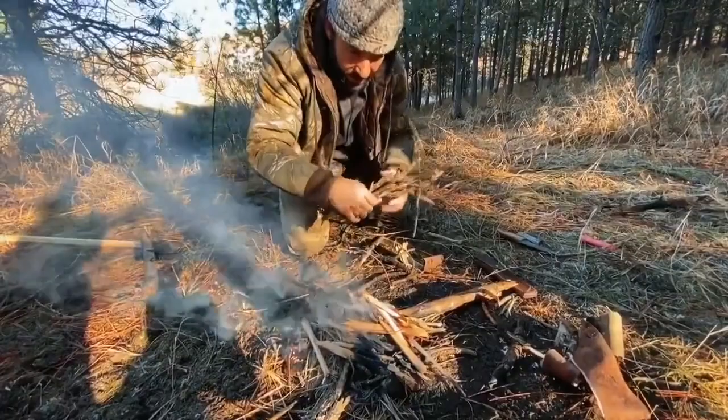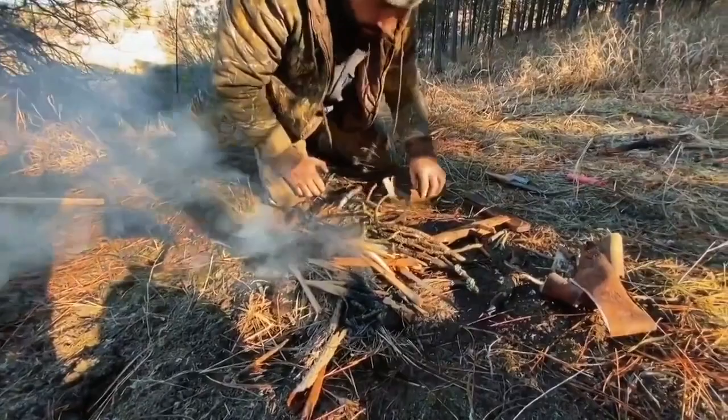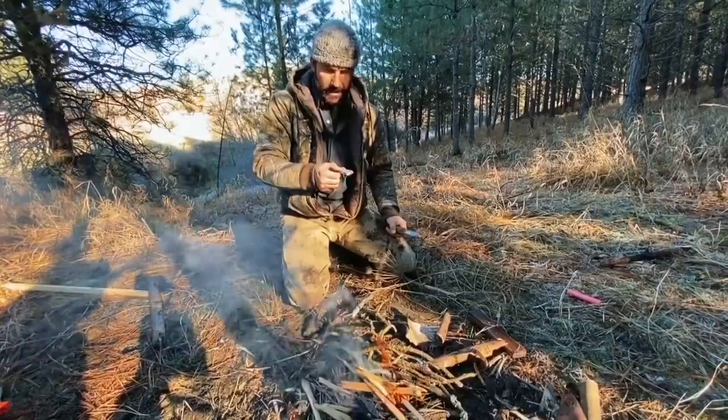The ferrocerium rod is mainly my primary objective with this video, but hopefully you learned a lot in the process of making the fire — there's a lot to learn. You learn this stuff by practicing, practice, practice. Thanks. If you like what you've just seen, please don't forget to like, comment, and subscribe. I'll see you in the next video.